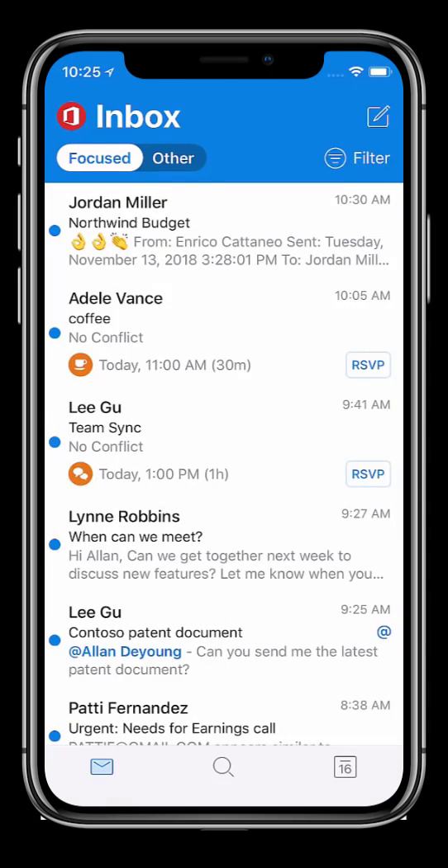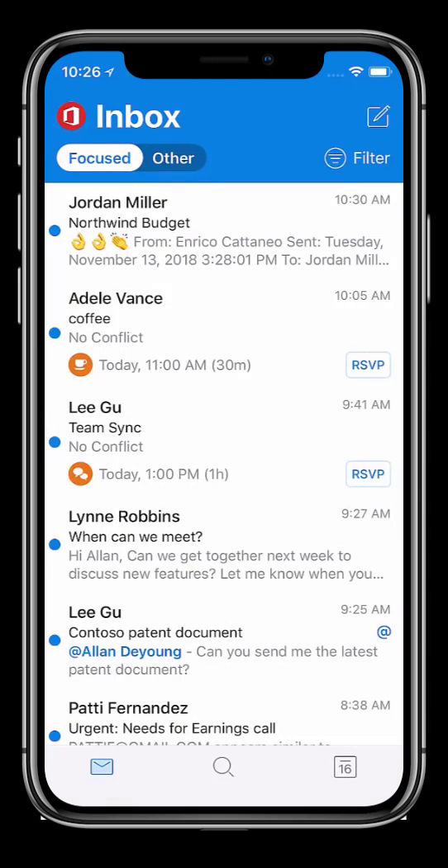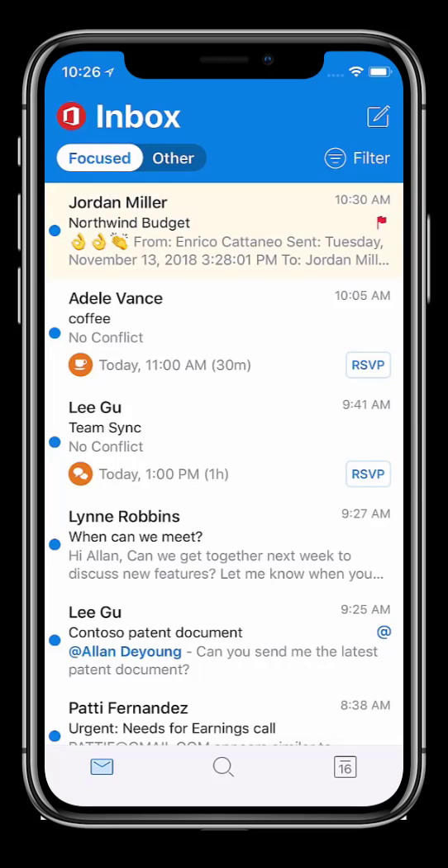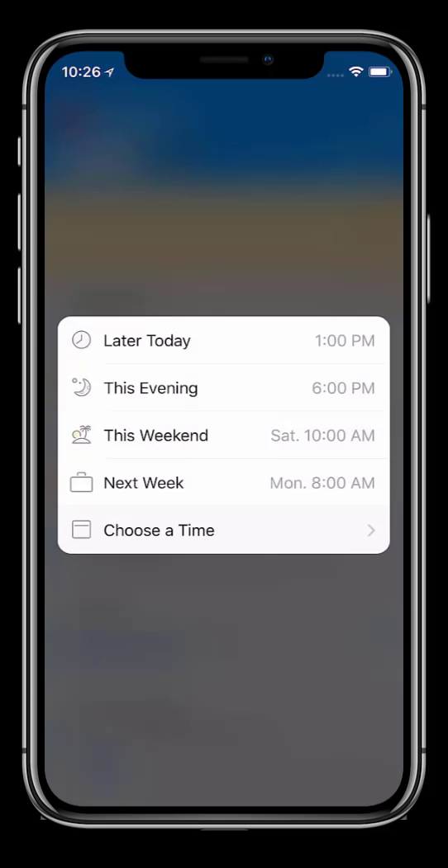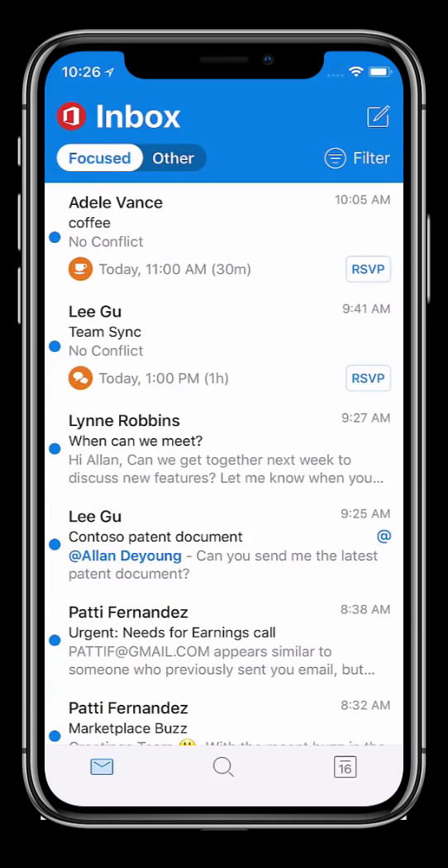It's easy to triage my mail using simple swipe gestures. I can flag an email or schedule it to show up at the top of my inbox later. This allows me to push through the clutter quickly and see what I need to follow up with later in the day.